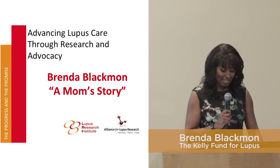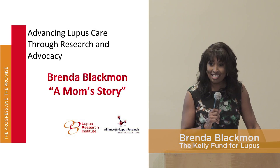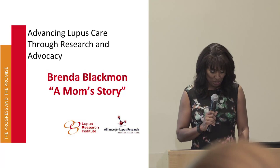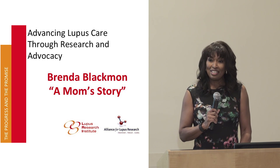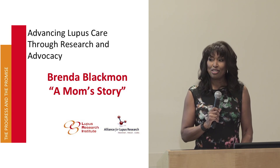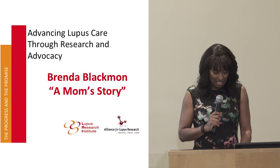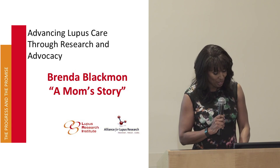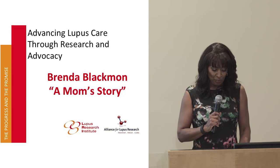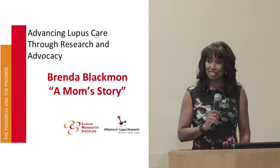My daughter Kelly has lupus. As a young child, she never liked the sun. How could a kid who grew up in New Jersey not want to spend summers at the Jersey Shore? She must have instinctively known even then. Her official diagnosis came in 2003 while still in college. Not until June 2007, when Kelly went from an overnight hospital evaluation to a 52-day stay in the ICU, did reality set in like a ton of bricks.